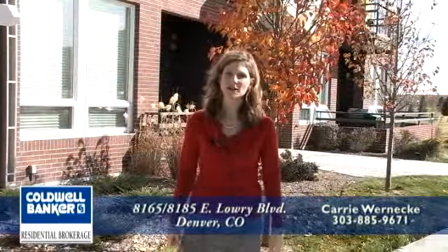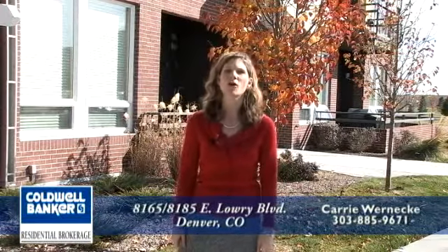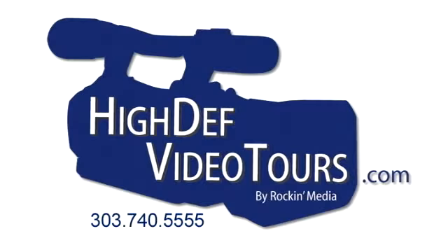As you can see, these brand-new condos at the Hangar Lofts in Lowry show great on video, but they show even better in person. We'd love for you to stop by today or call for an appointment. Thank you.